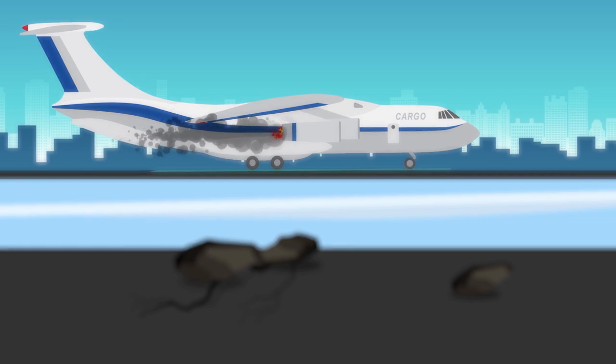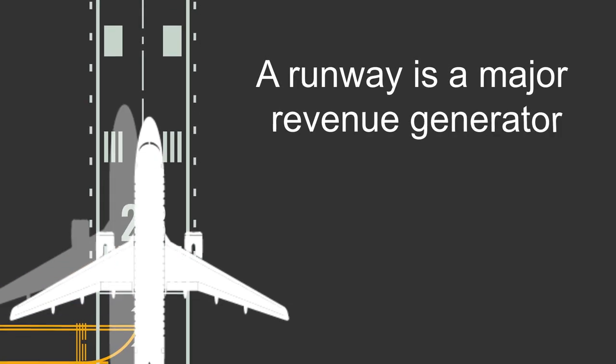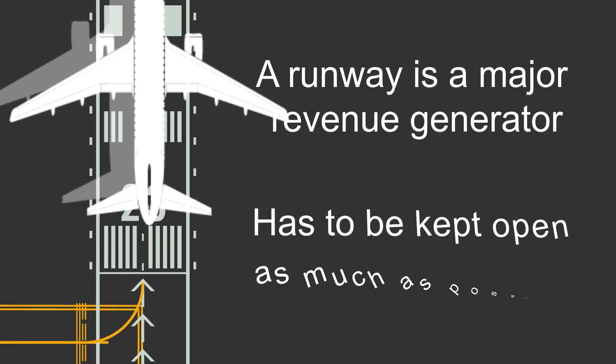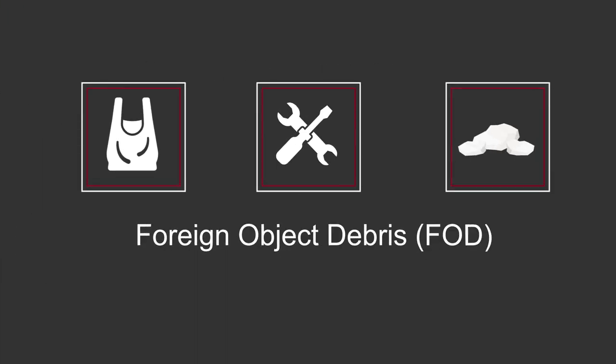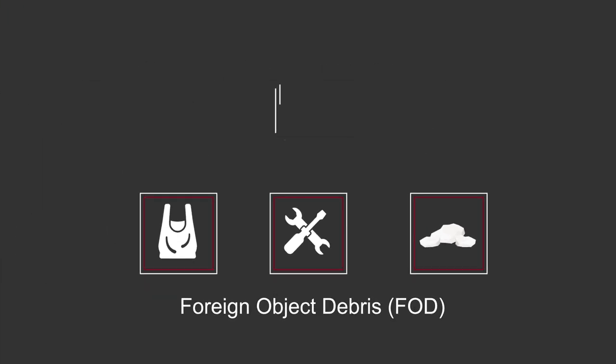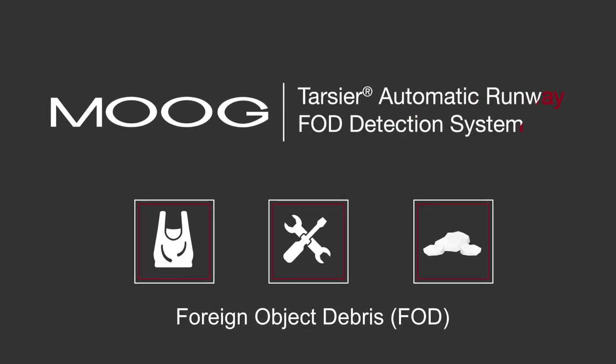All because the loose pieces of debris on the runway were not detected or removed. For an airport, a runway is a major revenue generator that has to be kept open as much as possible. At Moog, we understand how costly foreign object debris can be, which is why we offer the Tarsier Automatic Runway FOD Detection System.